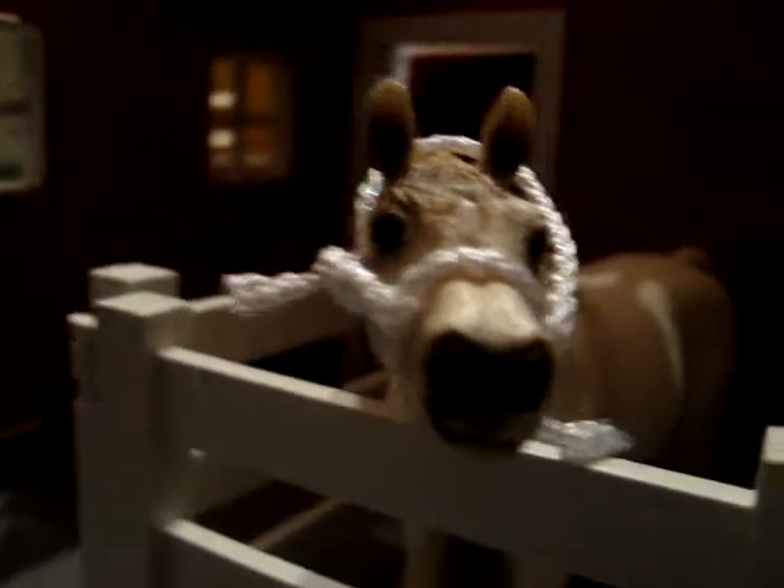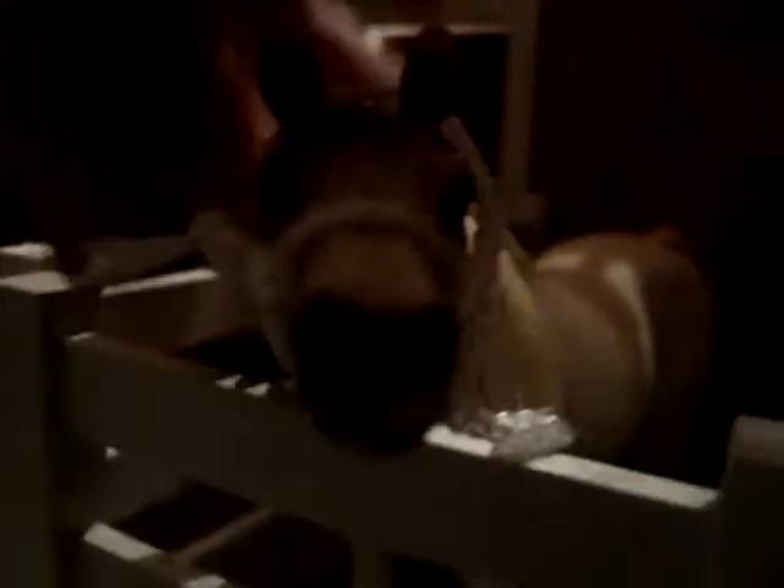And then here we come over to Sandy Arabia, or Sandy, either one. And she's the Arabian mare. She's got her own halter, a homemade halter.